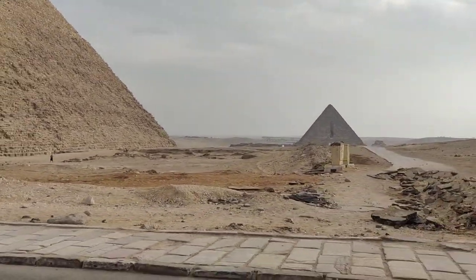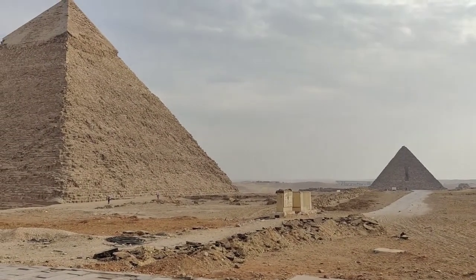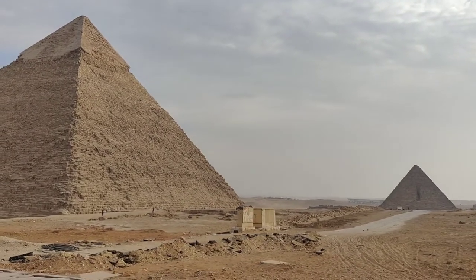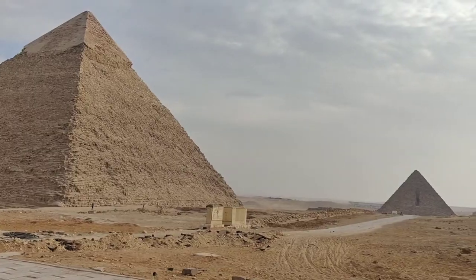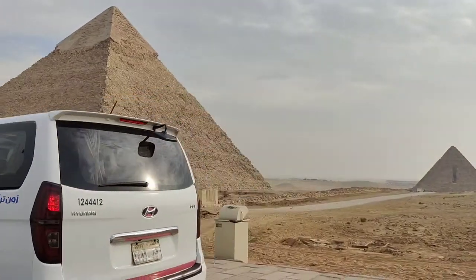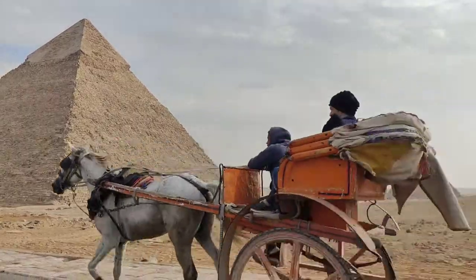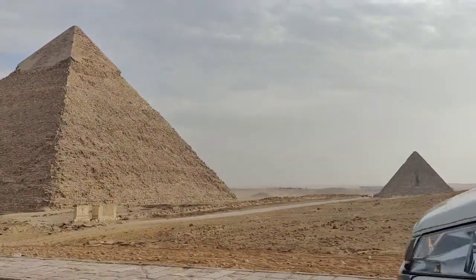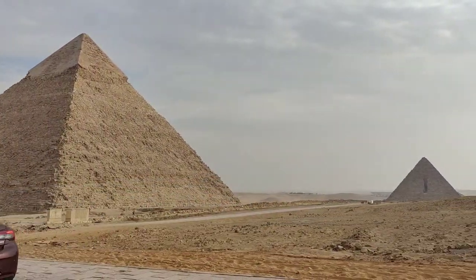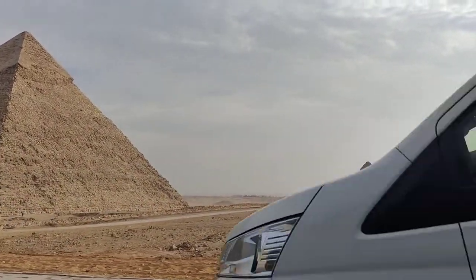The plateau where the pyramids are is actually quite steep and there's a fair bit of ground to cover, so a car is really a great option — being able to stop and get out where you want to see things without having to traverse those great distances. There are horses and carriages, but they really struggle on these steep roads, and there's talk of changing the rules so that horses are no longer allowed near the pyramids.